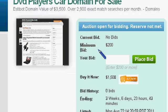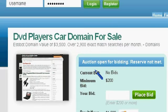The starting bid on this one is $200. The Buy It Now is $1,500. So if you are interested in a nice domain name to get into the DVD player market, this may be the one for you.